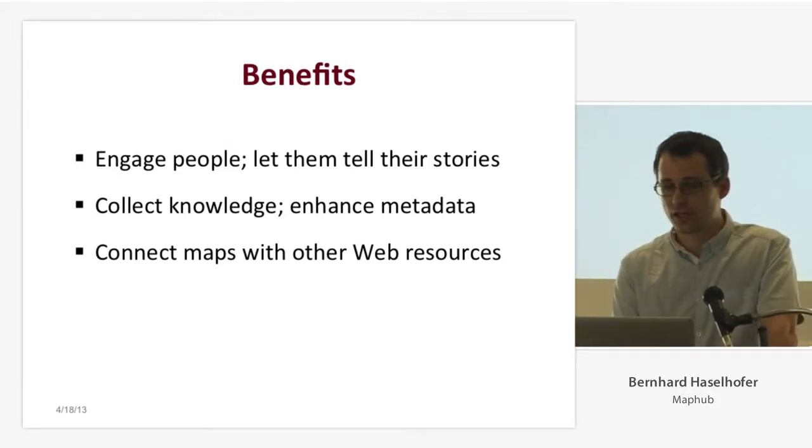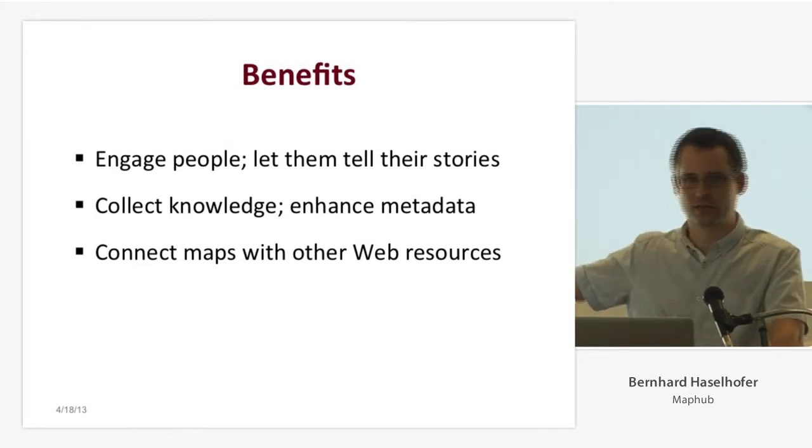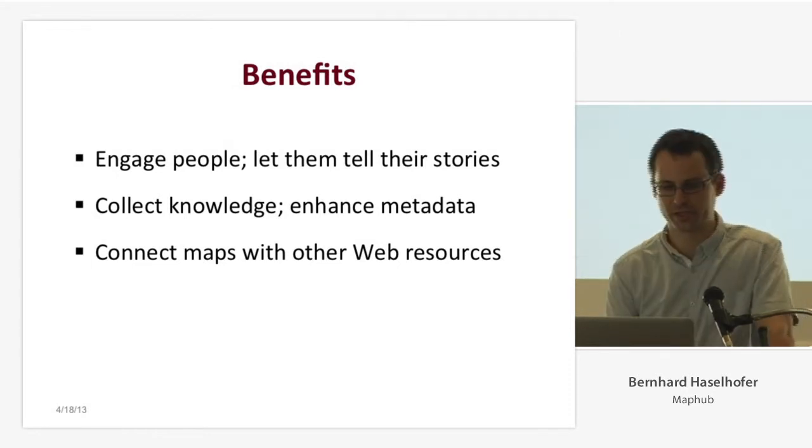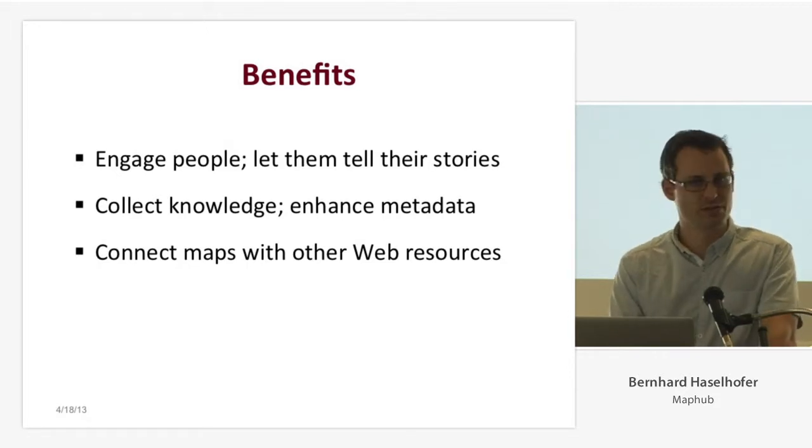And third, I think annotations are an excellent way to get historical maps out of their silos. Most institutions still have them in storage and haven't connected them with other resources on the web — and I will show you how we did this.